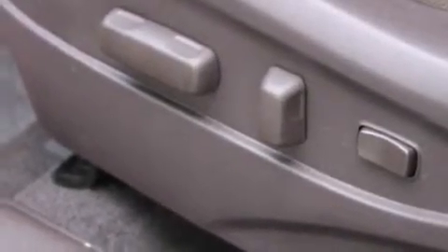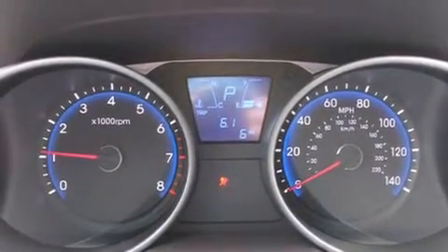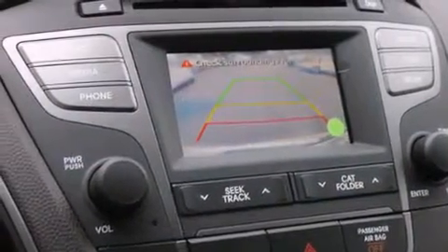The following features are also included: a low-tire pressure indicator, cruise control, steering wheel mounted controls, and a CD player.